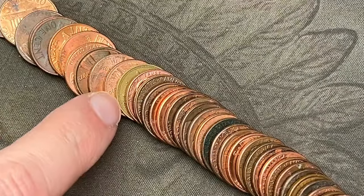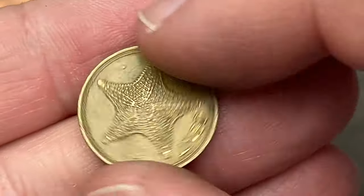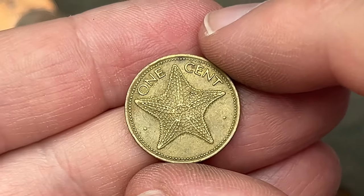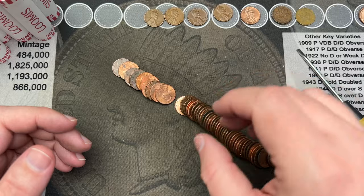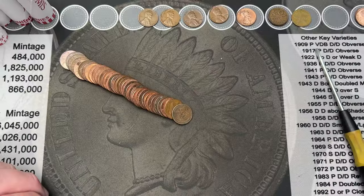Roll number 12 — poured it out, let me get it on the camera. We've got another foreign. No, that's not a Canadian — that is a Bahamas! 1974, Commonwealth of the Bahamas. They've got that starfish on it. The Bahamas has some really cool designed coins. I always love finding those — they're always fun. That is a fun find.